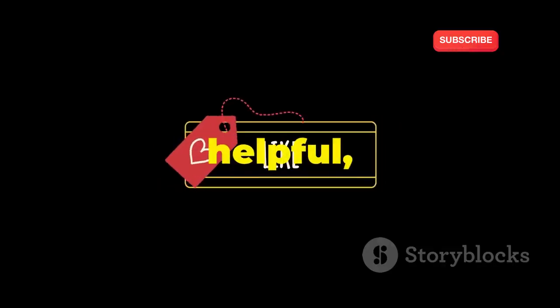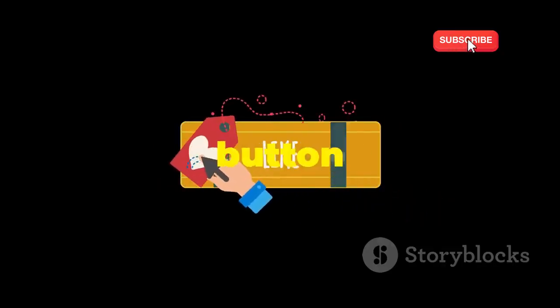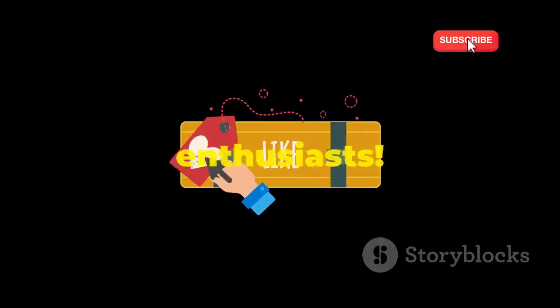If you found this video helpful, please hit that like button and share it with your fellow cybersecurity enthusiasts. And don't forget to subscribe to stay updated on all things ethical hacking and cybersecurity.